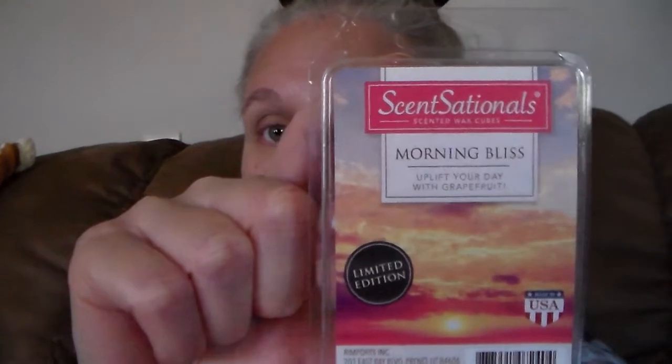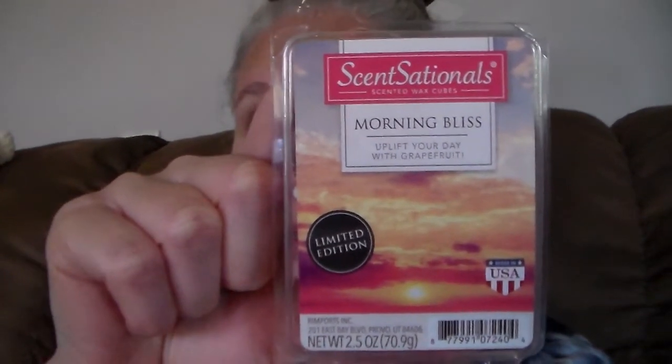One of them is a repurchase — it's not fall — but this is the Sensationals Morning Bliss, 'Uplift Your Day with Grapefruit.' This one is awesome, it's so good. I melted a couple cubes the other night. If you're a grapefruit lover, this is the bomb. This one smells authentic — it is not a synthetic smell, it smells like a real grapefruit. It's also a good one for covering up cooking odors, especially if you cook fish, which I cook a lot of.